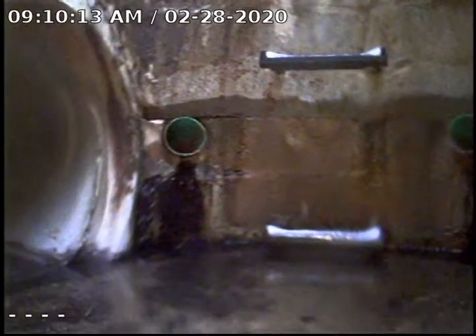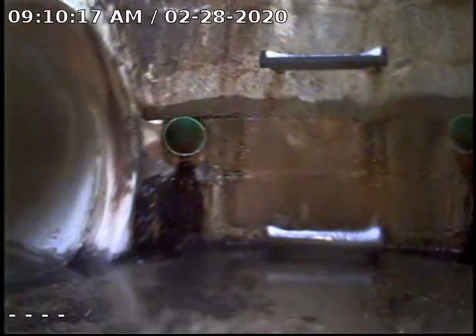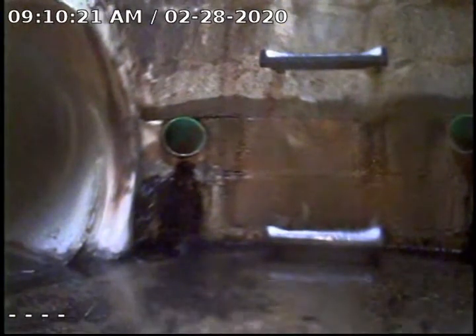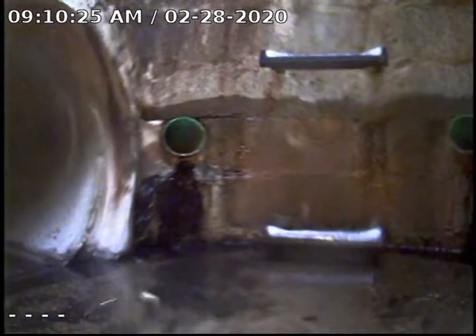And you can see here we're at the catch basin. You can see we have other inlets that come in and also the lines that run through. We will go ahead and pull back at this time. We will continue our recording.